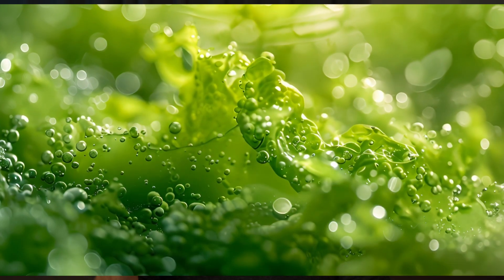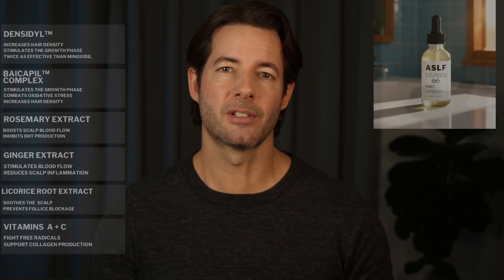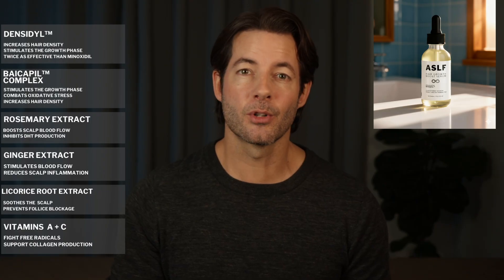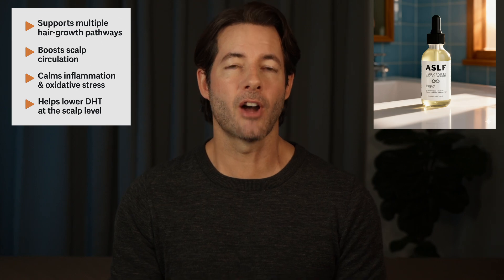If you are looking for something you can use right now to support scalp health and create a better environment for hair growth, you might want to check out the ASLF Hair Growth Boost Serum with award-winning microalgae complex Densital. This is the serum I use, and it's been keeping my hair full and healthy. Apart from Densital, it also contains the powerful Bicopil complex, rosemary leaf extract, ginger and licorice root extract, and vitamins A and C. Together, they support circulation, lower scalp DHT levels, calm inflammation, and strengthen the follicle environment. I use this every other evening, leave it on overnight, and wash my hair the next morning. I'll leave the link down below.